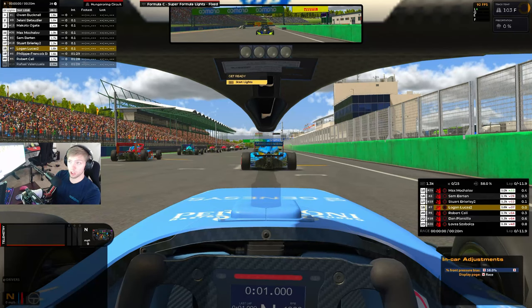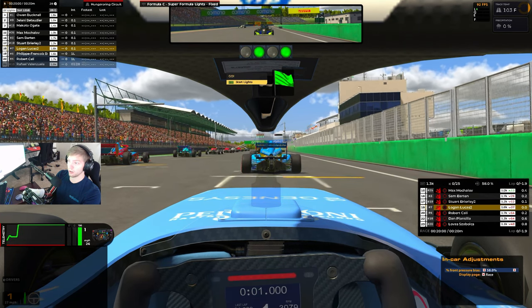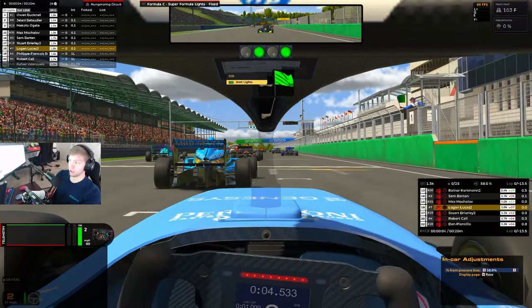What's up guys, today we're at Hungaroring in Super Formula Lights. We're gonna get ready for this race. Red lights and lights out — away we go, we got a great start here.